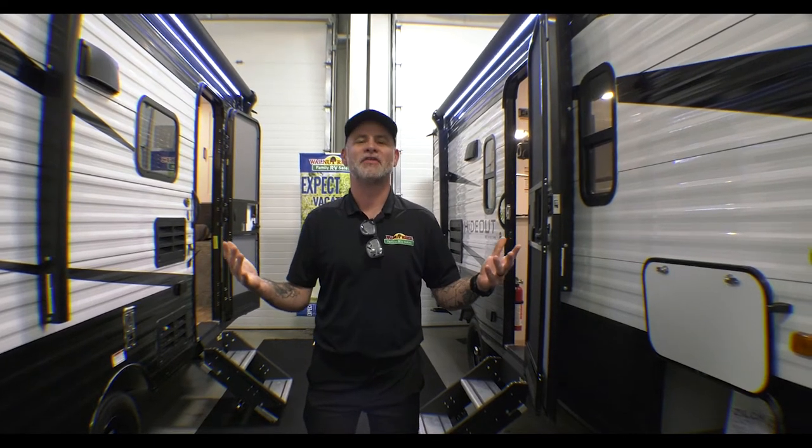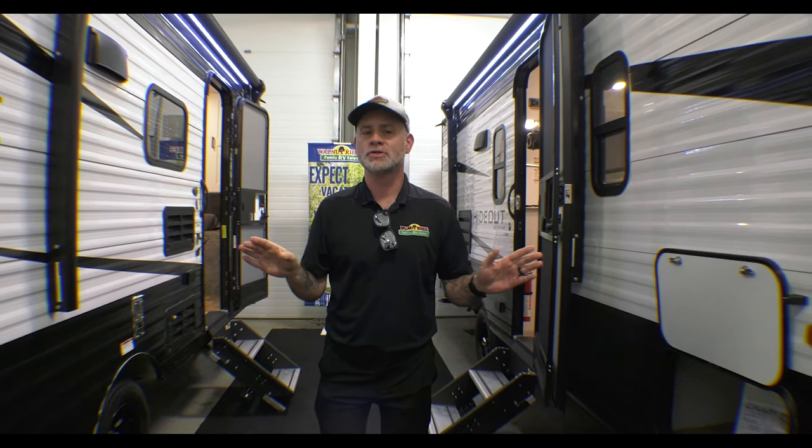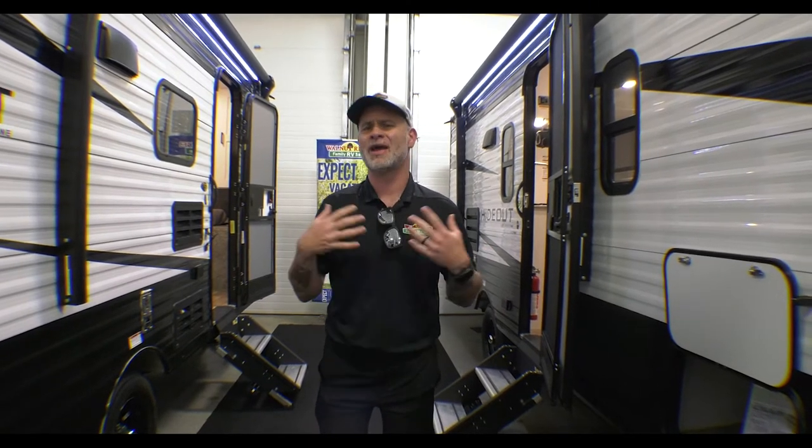Hey everyone, welcome to another edition of Find Your Perfect Camper, where we help you find the perfect camper for you and your family. If this is the first time catching the episode, I'll give you a little background. We have a form on the website — link in the description — no personal information whatsoever. You fill it out, tell us a little bit about your family, what kind of travel you're planning, your tow capacity, all that good stuff. We'll find three campers that fit in some way, shape, or form for you.